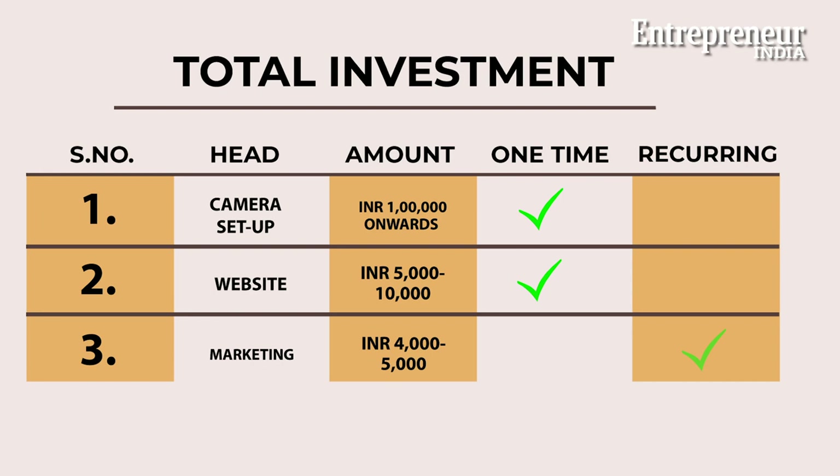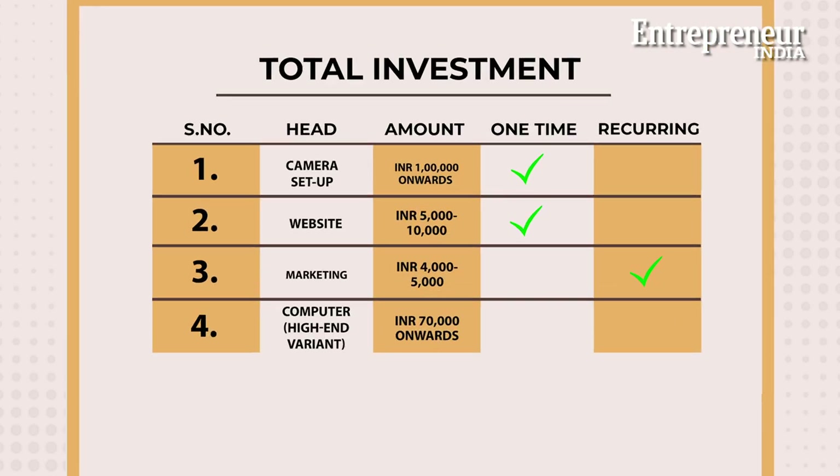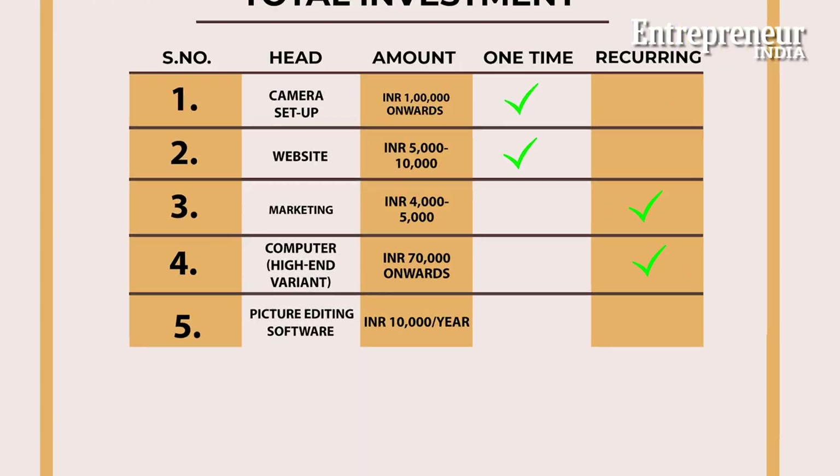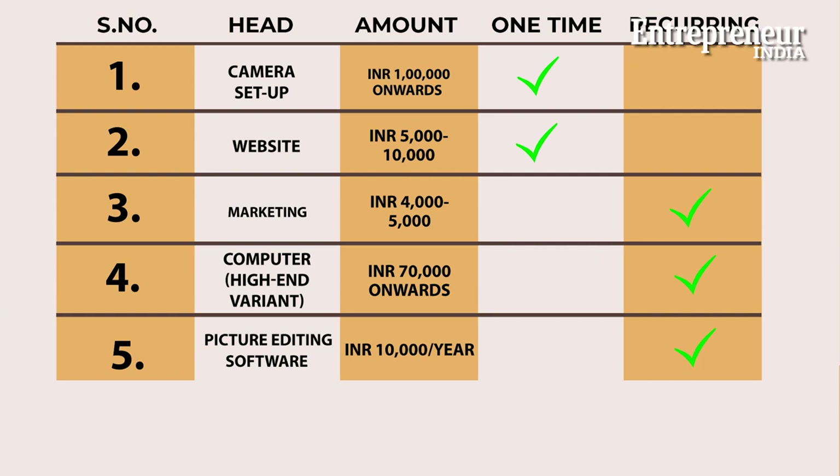Once you have a good presence, you may also expand your offering to include editing. For that you would need a good computer, which can cost upwards of Rs 70,000, and thereafter license some good editing software such as Lightroom, which comes with cloud storage and can cost about Rs 10,000 a year.